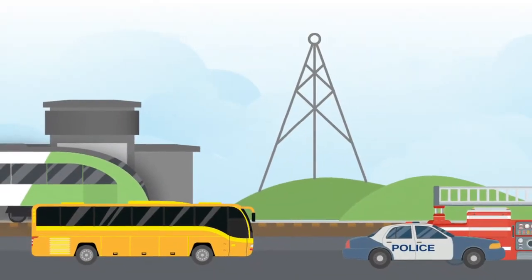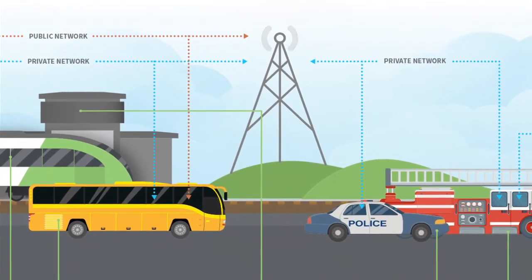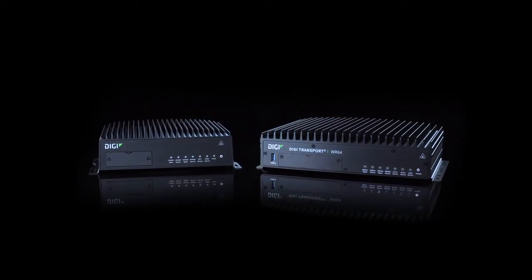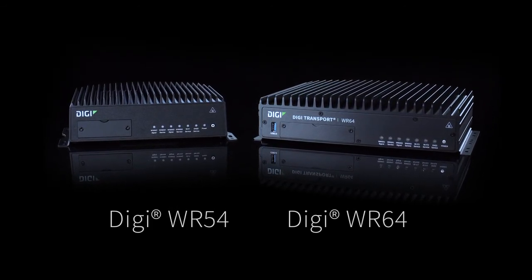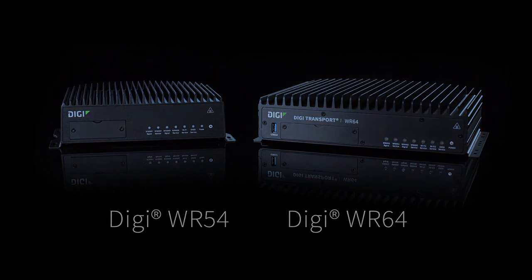Public, private, or both — all your transit communications can be simplified from one single connectivity solution: a router from Digi, purpose-built for transportation environments. Digi offers routers ideally suited for wireless connectivity and data on the move. The Digi WR54 and WR64 routers are the wireless backbone for transportation connectivity.